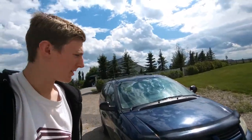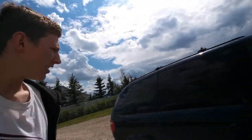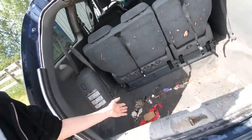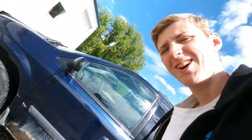Hey guys, we are back for day two working on the van. When we last left off we were starting to take apart the back, but it still needs some cleaning — it's obviously pretty dirty. So today we're going to be cleaning the outside and then doing some more detailing on the inside. We tried spraying it with a hose but it didn't come off, so we're going to do some scrubbing.